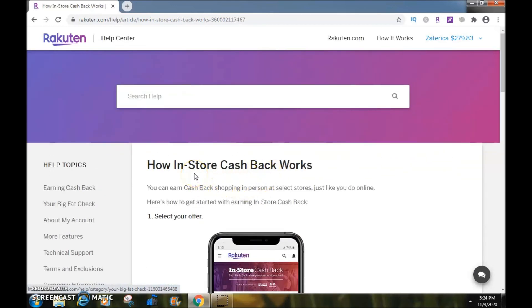I hope you found this video valuable and helpful. I will talk to you kings and queens in the next video. Click the link below if you want to create a free Rakuten account and start earning cashback either online or in-store.